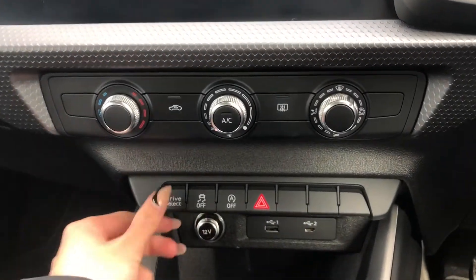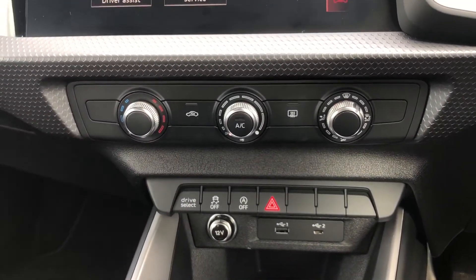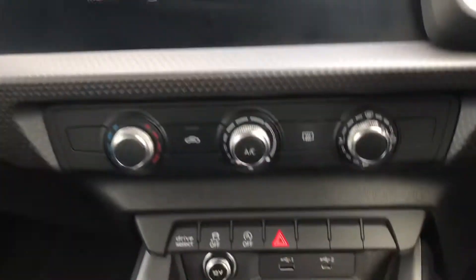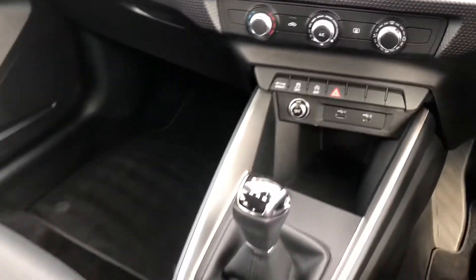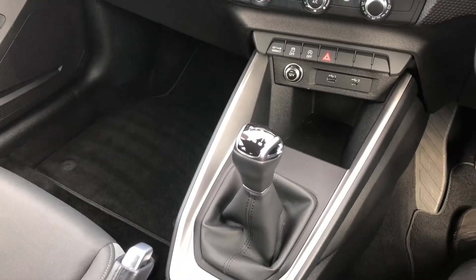Moving further down, we have a couple of shortcut buttons. By pressing drive select, we are displayed with a drive select option on the screen in front. This car also comes with a USB-C connection point and here we have the manual gear stick.